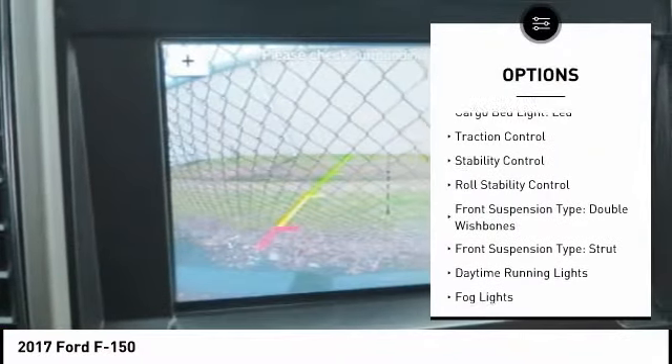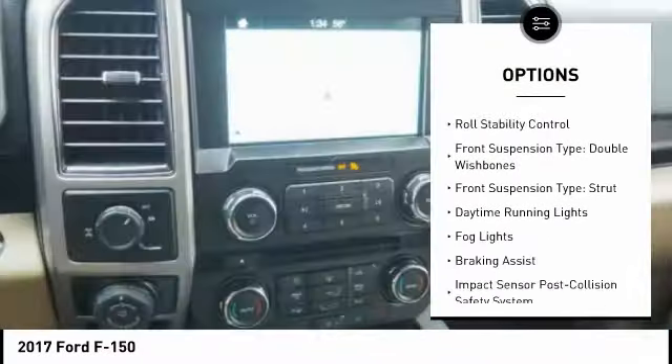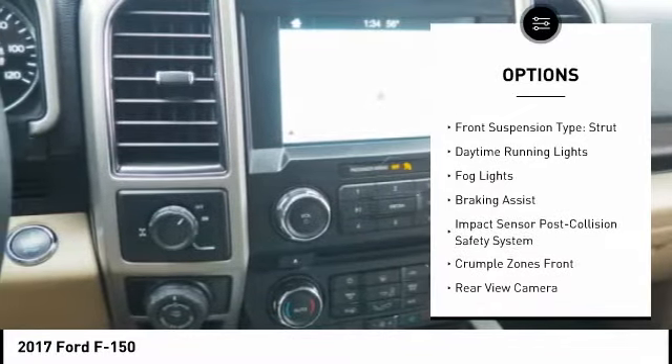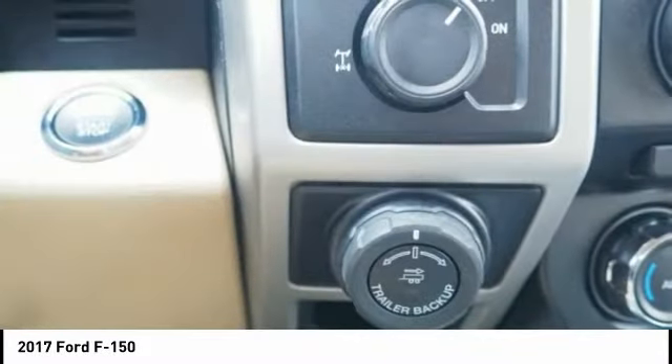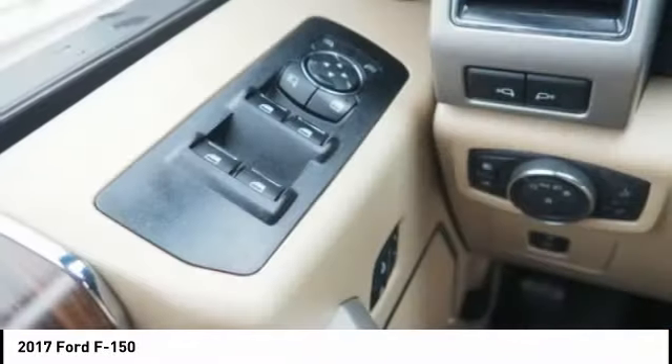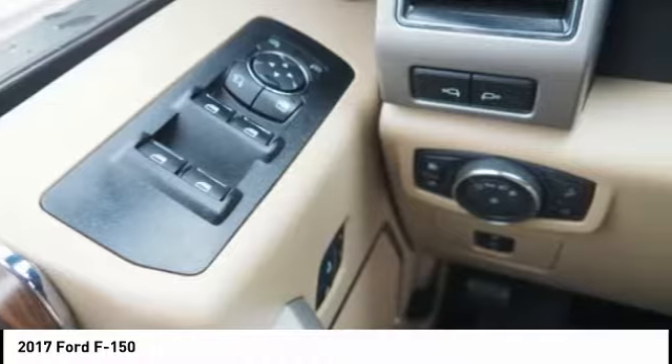Electronic parking brake. Cargo bed light, LED. Traction control. Stability control. Roll stability control. Front suspension type: double wishbones. Front suspension type: strut. Daytime running lights. Fog lights. Braking assist.